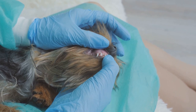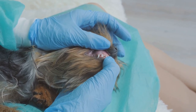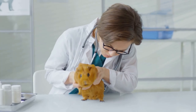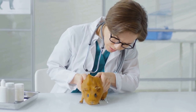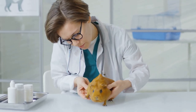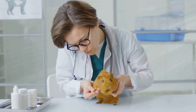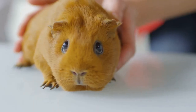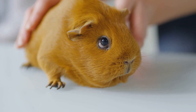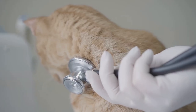Mongolian gerbils hail from the harsh desert steppes of Mongolia and northeast China. They're perfectly adapted to this environment, with fur-covered feet to protect against the hot sand and a water-conserving metabolism to cope with the arid conditions. In the wild, they live in close-knit family groups, a trait that makes them particularly well-suited to being companion animals. Mongolian gerbils are also known for their remarkable hardiness — they're resistant to many common rodent diseases.